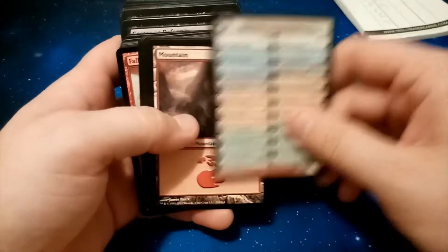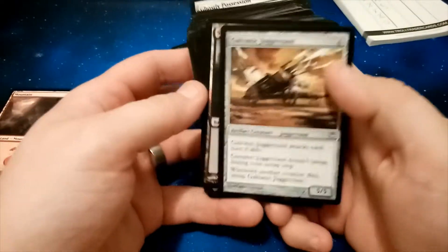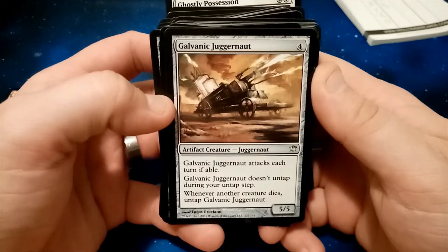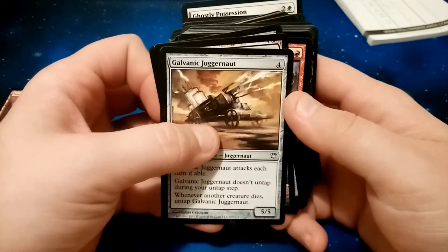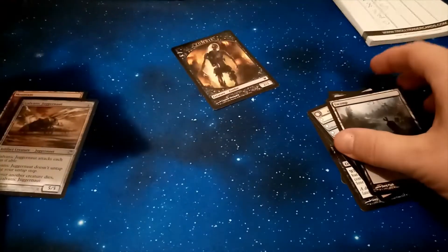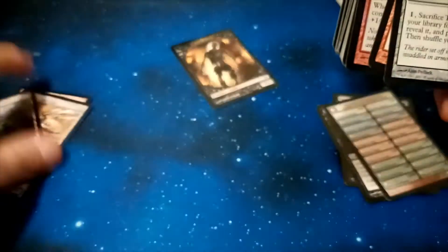I think there's some stuff I may use in Pioneer. Land. Galvanic Juggernaut — attacks each turn if able. Galvanic Juggernaut doesn't untap during your untap step; whenever another creature dies, untap Galvanic Juggernaut. Handy. Looks like there's some good stuff in here for some formats. I'll just stick them on one pile.